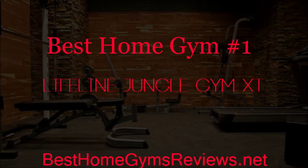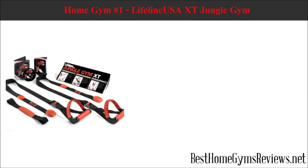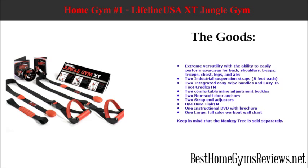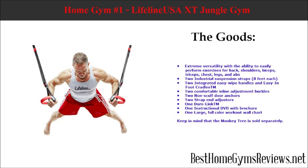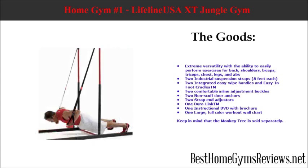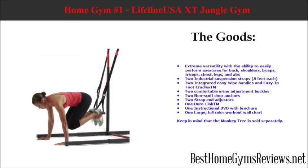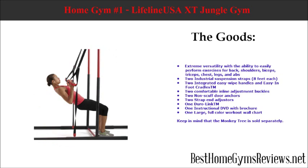Best Home Gym Number 1: Lifeline Jungle Gym XT. This is a suspension training system that uses your body weight. It features extreme versatility with the ability to easily perform exercises for back, shoulders, biceps, triceps, chest, legs, and abs. It includes two industrial suspension straps that are 8 feet long each, two integrated easy-wipe handles and easy-in foot cradles, two comfortable in-line adjustment buckles, two non-scuff door anchors, two strap end adjusters, one Duralink, and one instructional DVD with brochure.